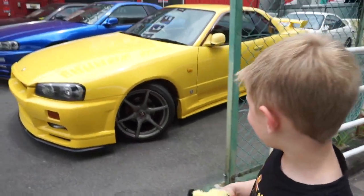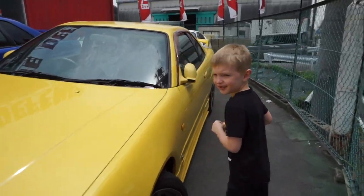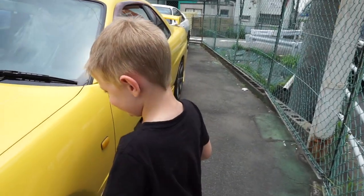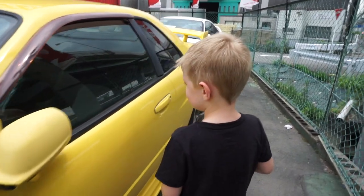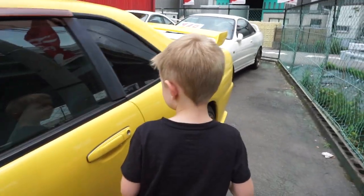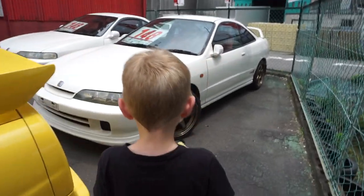How about the yellow one? You love yellow — it's always been your favorite color. Sometimes. Just kidding. When you were smaller, not a baby, you said you hated yellow.